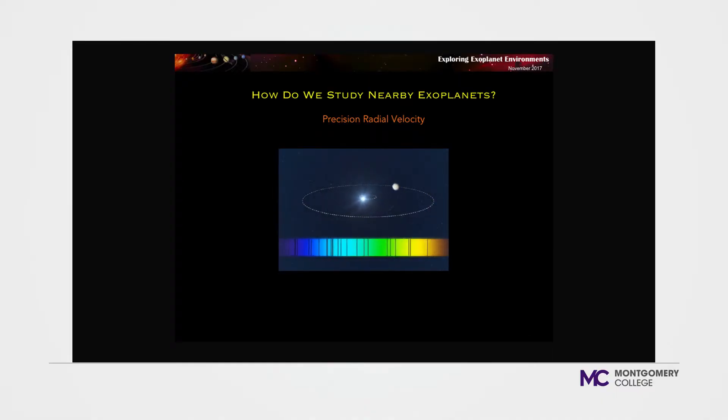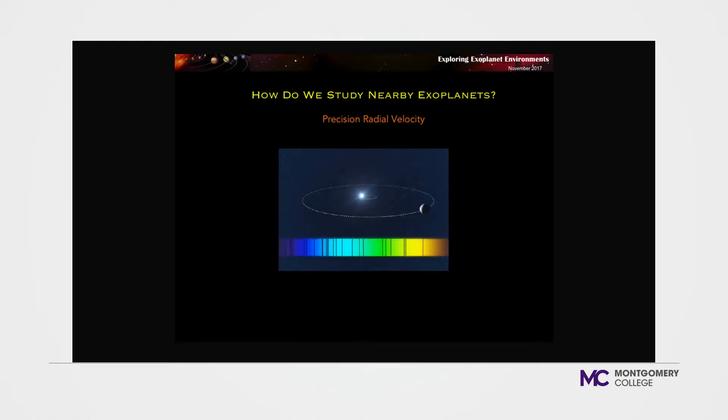The first method is called precision radial velocity. If you put starlight through a prism, you get a spectrum — a rainbow of colors. As a planet tugs on its star, the star moves back and forth due to the Doppler effect, which shifts the spectrum of light back and forth. We don't see the planet at all; we just see the star's spectrum shifting.